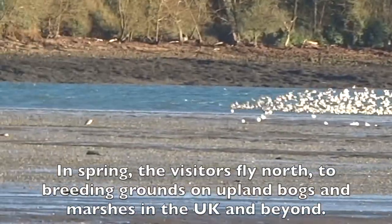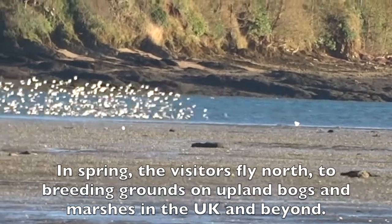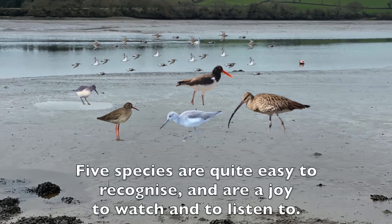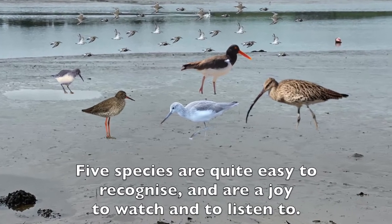In spring the visitors fly north to breeding grounds on upland bogs and marshes in the UK and beyond. Five species are quite easy to recognize and are a joy to watch and to listen to.